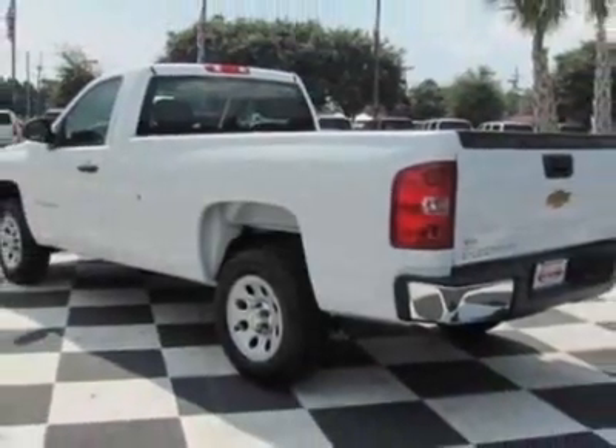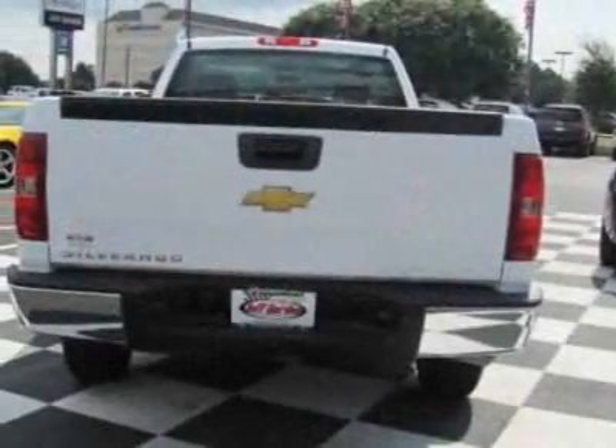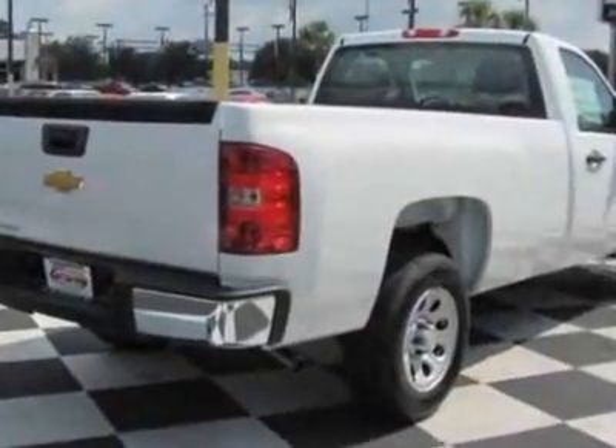The Silverado 1500 boasts a 4.3 liter engine and has a 4-speed automatic transmission. Additional options for this vehicle include the emissions federal requirements.